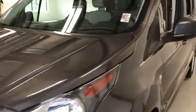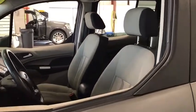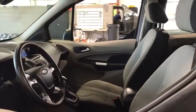Power windows, remote power door locks, tachometer, rear wiper, privacy glass, power heated outside mirrors, rear fog light.